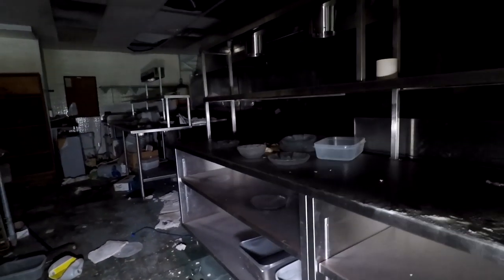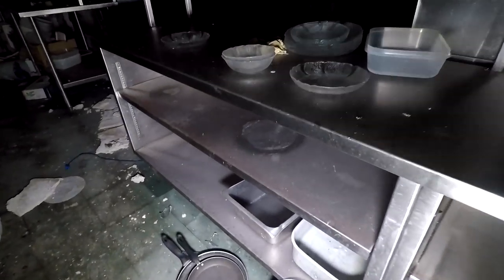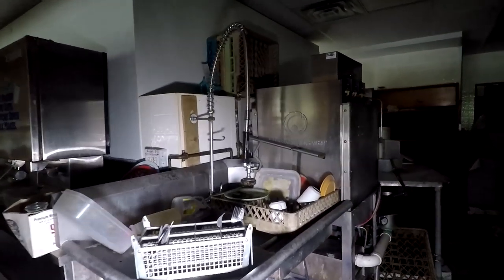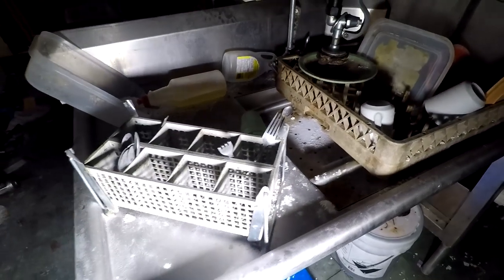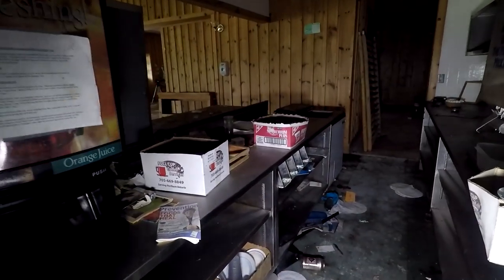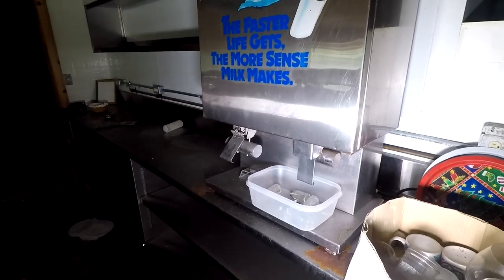Look at all sorts of cookware still left behind — hotel pans over here, you got the dish pit. It's crazy, you've still got dishes that just came out of the washer just sitting there. Your apple juice and orange juice — this seems more like it was a country grill kind of thing. You got your milk products right here.